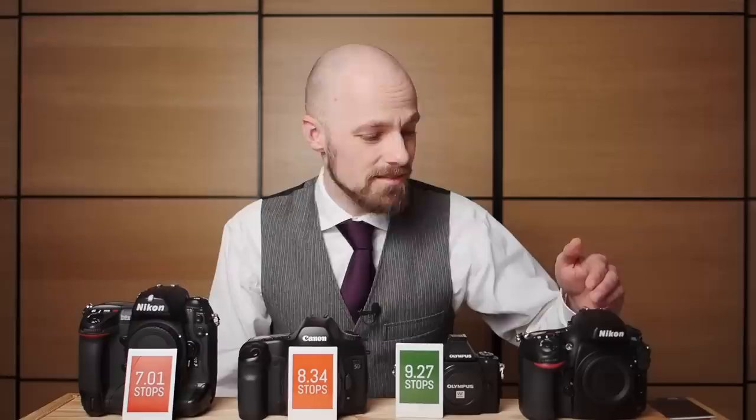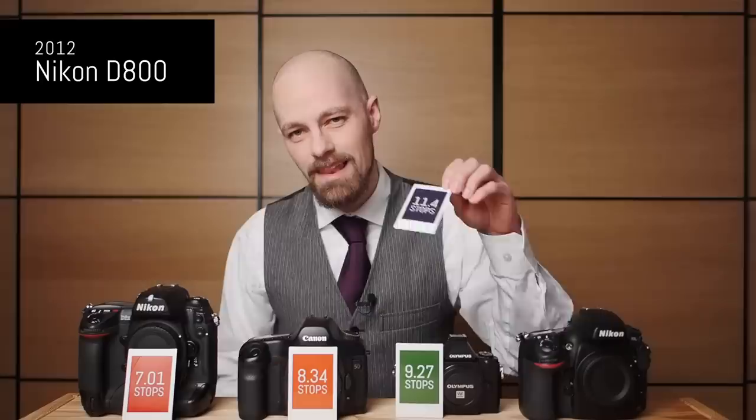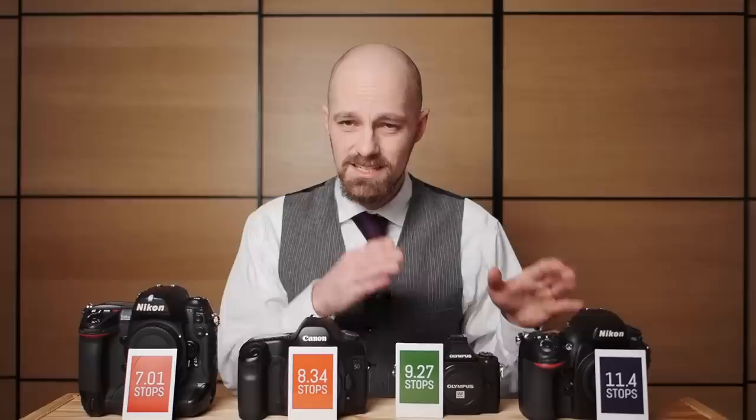Let's look at a competitor from 2012: the Nikon D800, a full frame 36 megapixel professional grade DSLR — very expensive back then, very inexpensive today. This camera gives you 11.4 stops of dynamic range. Very impressive. So in 2012, if you bought a micro four-thirds camera you got about two stops less dynamic range than when you were shooting with full frame.